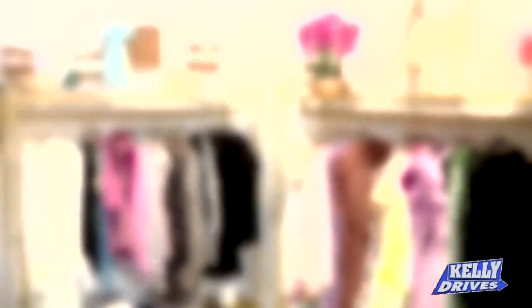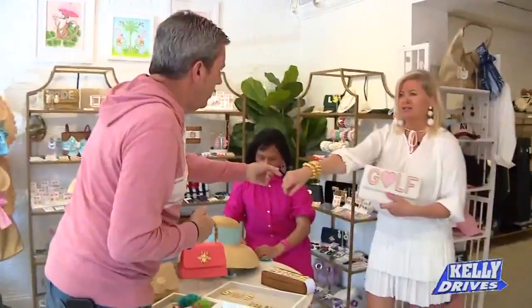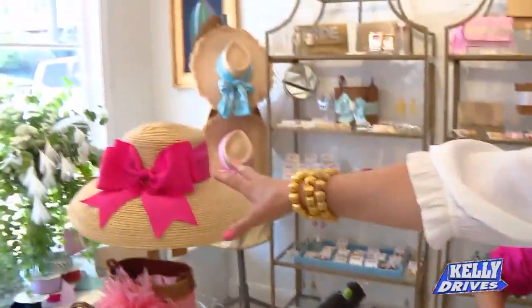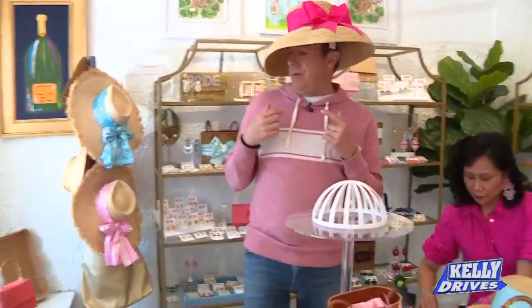Moms are getting ready for summer — we've got so much fun jewelry, all under a hundred dollars. These are Georgia bracelets; I love to stack them in threes. And hats — who doesn't look great in a big summer hat? I'm ready to bet on the horses!